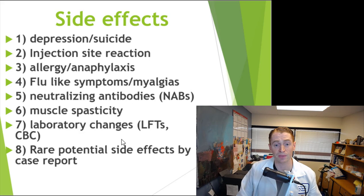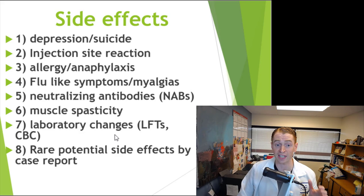These drugs can cause muscle spasms, and rarely they can cause more serious problems like elevation of liver function tests or changes in the complete blood count, such as low white blood cells, or even changes in thyroid hormone. There are also some very rare side effects that may not even be related to the drug — could be coincidental — but there are various case reports.